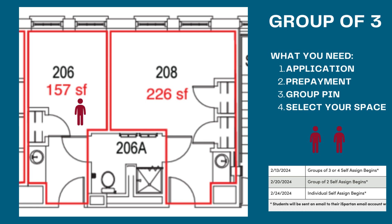When it comes to assigning to a room, you're going to need to have that application and prepayment done, as well as if you're signing up as a group, a group pin, which can be configured on Artemis, and the university ID numbers for the roommates that you want in that space.